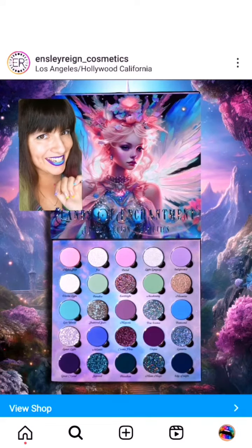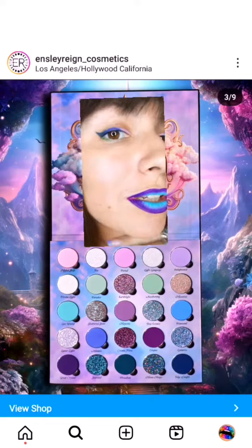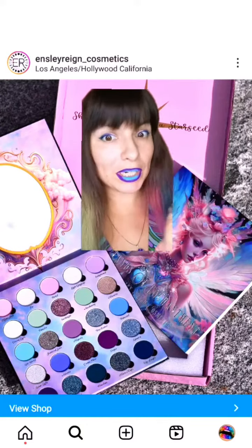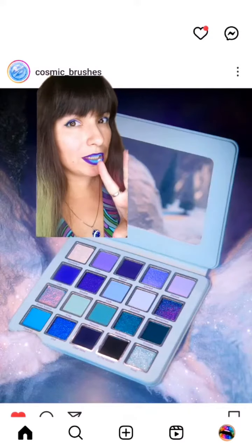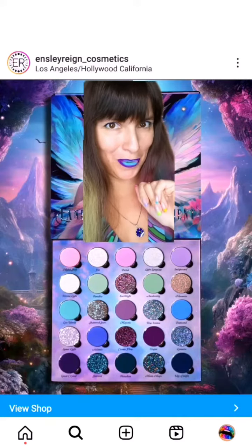They haven't announced the launch date yet, and I guess you can tell that both colors are kind of my thing — I mean, just look at my face makeup. But let's compare the two. So this one is obviously bigger. This one had two multi-chromes and one duochrome, and this one has a bunch of holochromes.